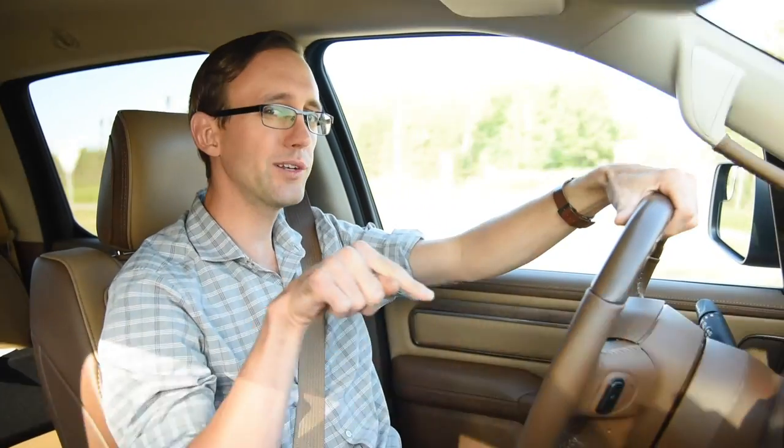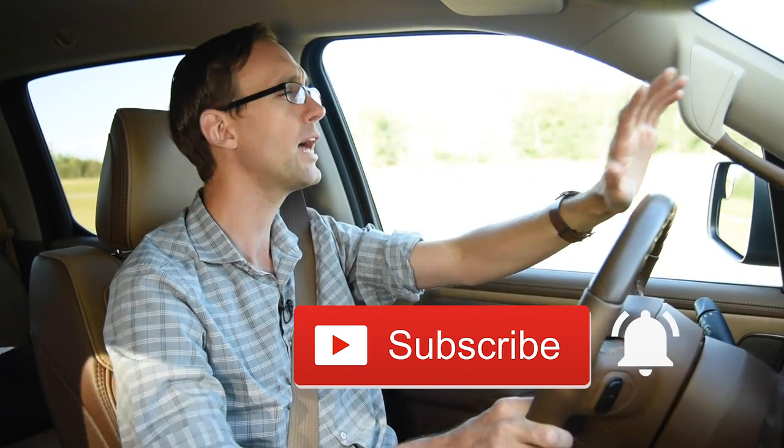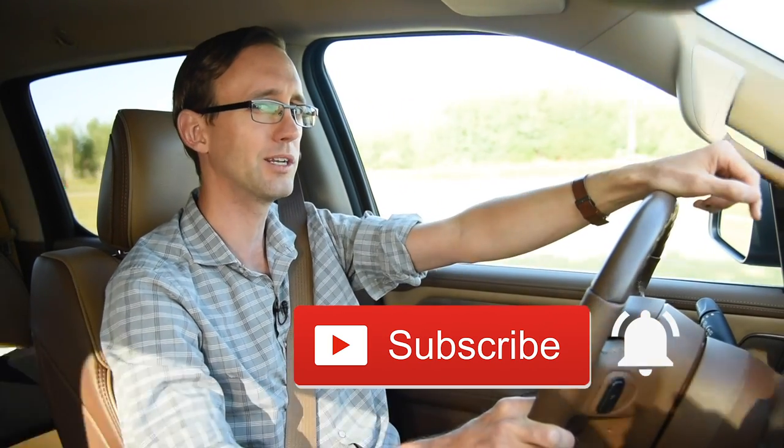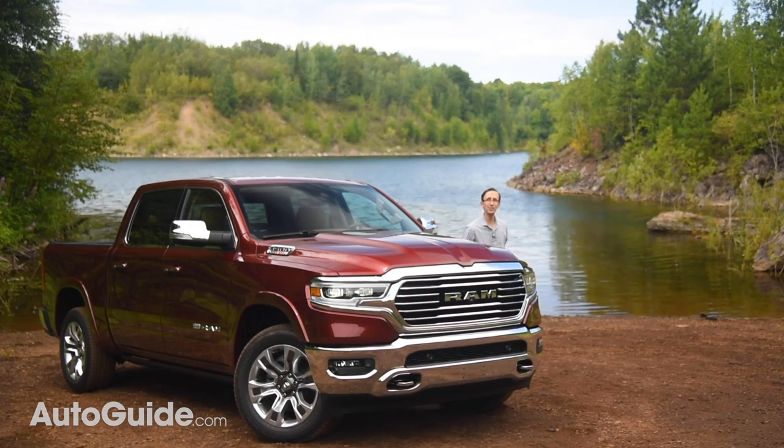My review of this 2020 RAM 1500 with the latest generation EcoDiesel V6 engine is coming your way next. Make sure to subscribe to the AutoGuide.com YouTube channel for lots more videos just like this one.